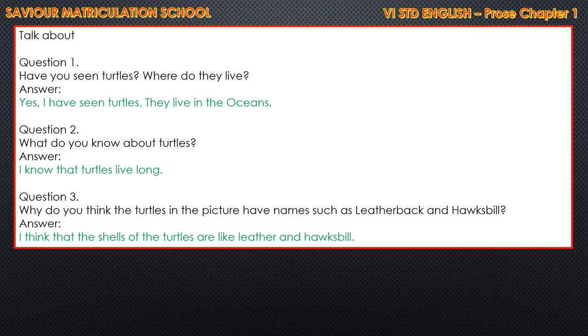The question answers. First question is: have you seen turtles? Where do they live? The answer is: yes, I have seen turtles. They live in the oceans. The second question: what do you know about turtles? Answer is: I know that turtles live long. Question 3: why do you think the turtles in the picture have names such as leatherback and hawksbill? The answer is: I think that the shells of the turtles are like leather and hawksbill.